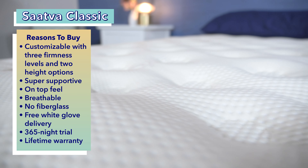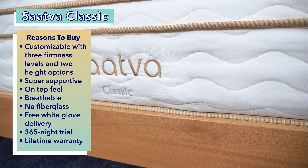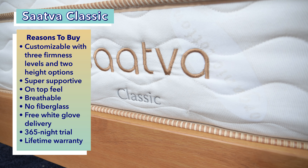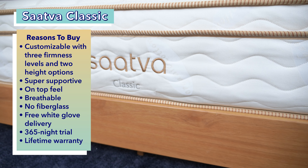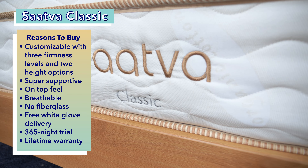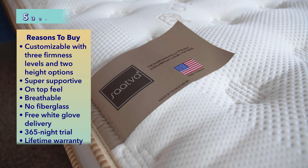Lastly, it comes with free white glove delivery where movers will deliver the bed uncompressed and set it up in your room of choice, and even take away your old mattress for free if you'd like. That, along with a 365-night trial and lifetime warranty, make it one of the most competitive luxury beds in the online mattress world.